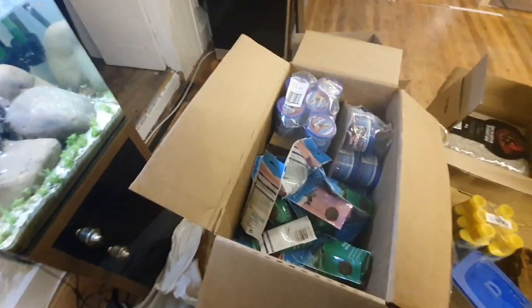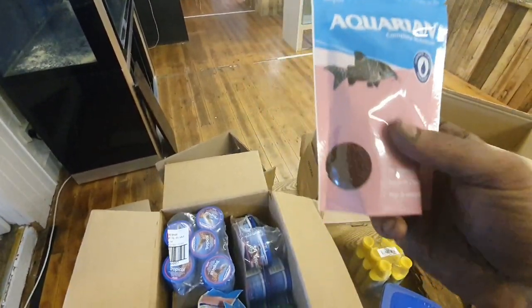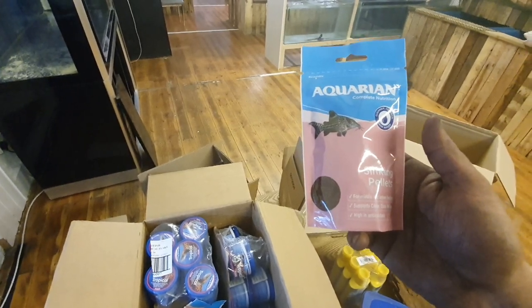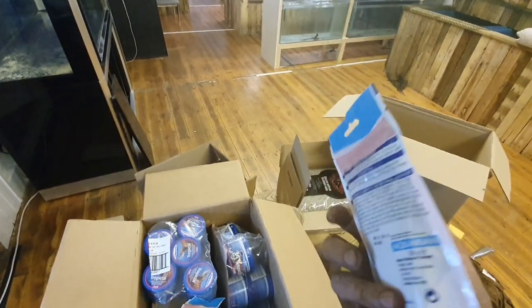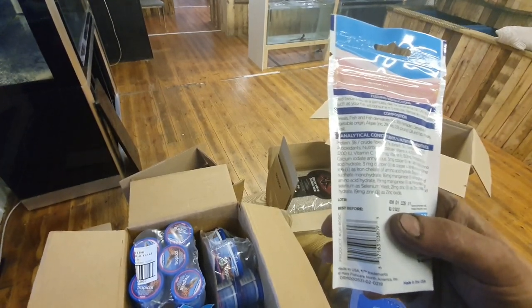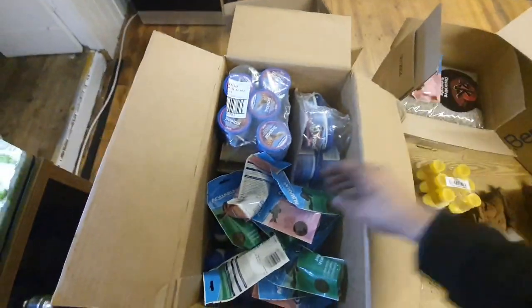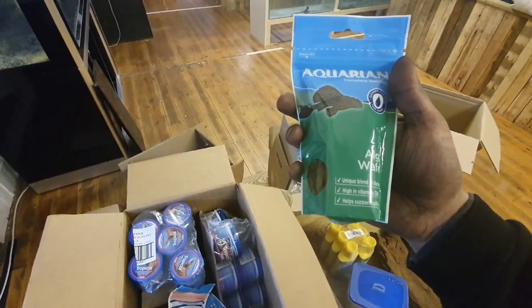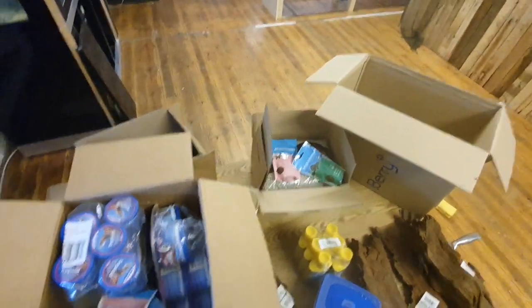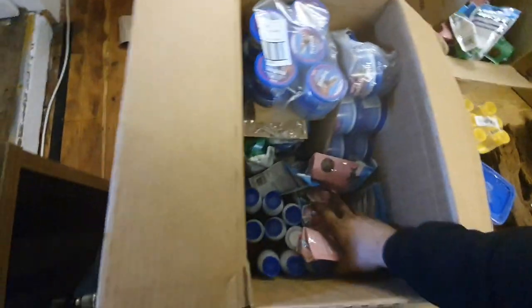On to the good stuff — we've got an awful lot of sinking pellets for your catfish, corydoras, and all middle and bottom feeders. They support clear and clean water, are high in antioxidants, and have a fantastic shelf life running to February 2023. We use these an awful lot in the store. We've also got a load of algae wafers, whether it be for your shrimp, corydoras, herbivores, or plecos.